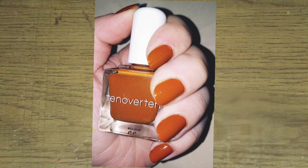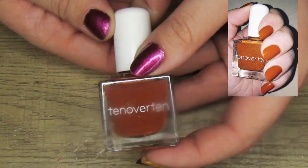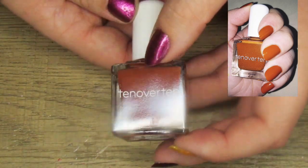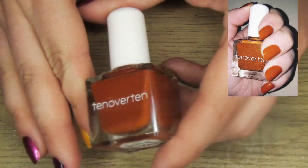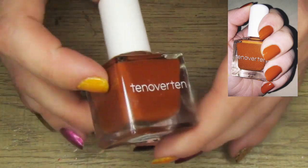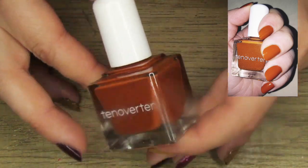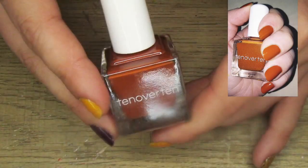Next is a manicure I absolutely loved. It's just a cream shade — I didn't do anything fancy — but this is Cliff by 10 Over 10. This color is so pretty; I thought it looked so good just on its own. My nails looked really really pretty with this on. I'm a huge fan of this kind of orangey, rusty brown. I thought it looked so good and I'm very very happy with this polish.